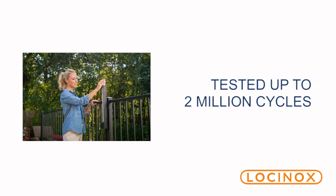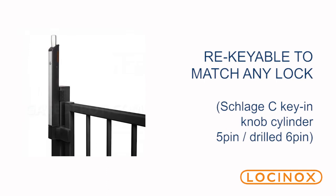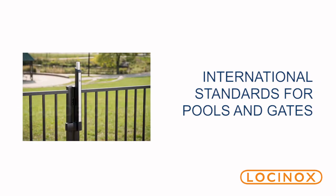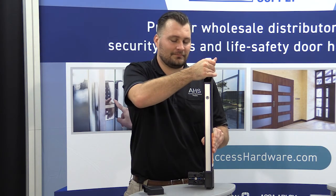It's tested up to two million cycles. It's even re-keyable to match any lock. The Maximaline also complies with international standards for pools and gates, but be sure to check with your local authorities.